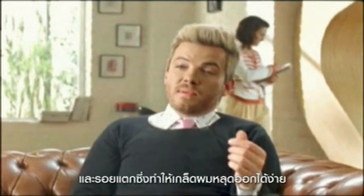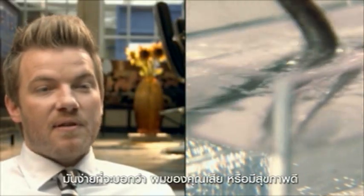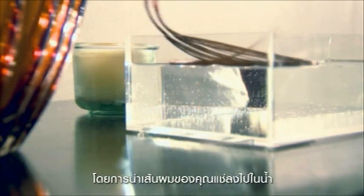Damaged hair is full of holes. It's full of cracks where the cuticles come away from the hair. It's a simple way of telling if your hair is damaged or healthy — by taking your hair and submerging it in a glass of water. If the hair sinks, it's damaged. If the hair floats, it's healthy.